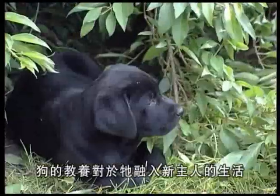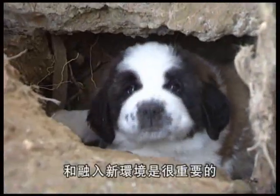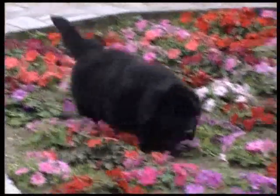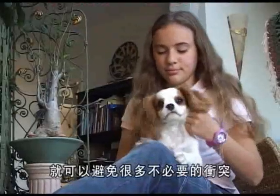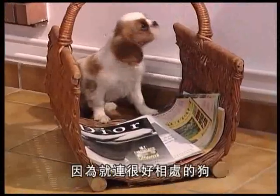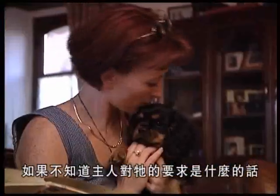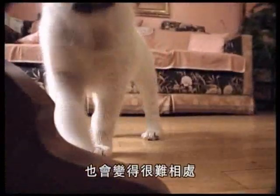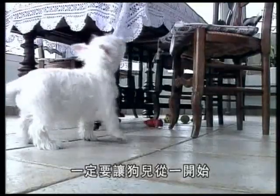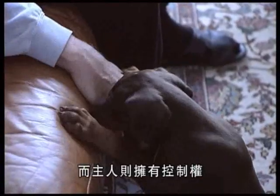A puppy's education plays a great part in his successful integration into his family environment and society as a whole. This should be based on a number of simple principles — you can avoid a fair number of conflicts by automatically adopting coherent behavior with your dog, because even the nicest dog can become difficult to live with if he doesn't understand what's expected of him. Ensure that he knows his place right from the start — as his master, you must always remain dominant.